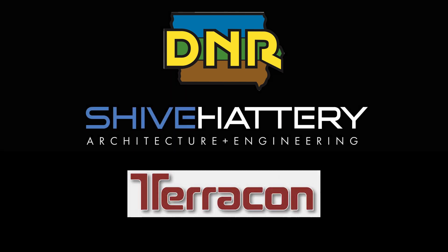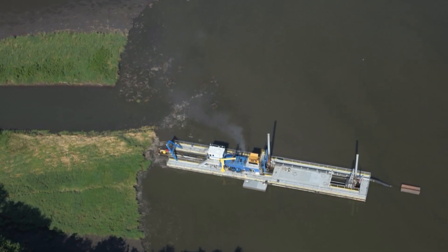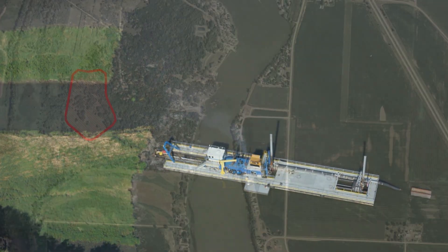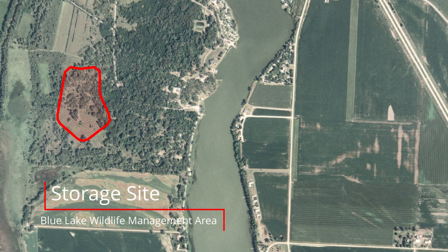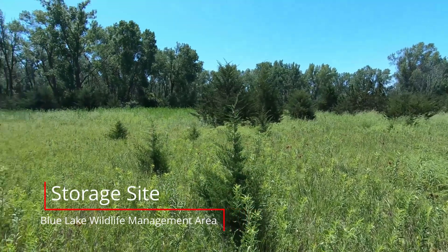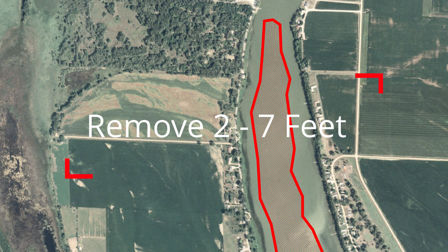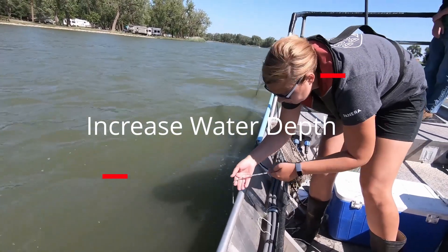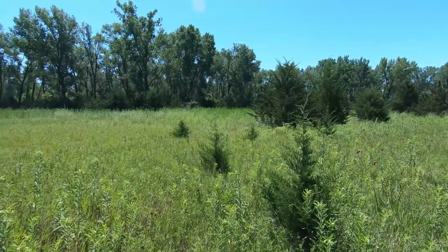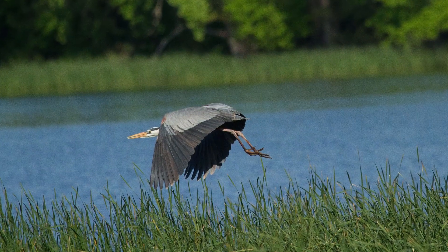The Iowa DNR, along with consulting engineers from Shai Pattery and Terracon, have collected extensive data and are finalizing details for the dredging activities to ensure a successful and cost-effective project. The storage site for the dredged material has been identified in the nearby Blue Lake Wildlife Management Area. The project will remove material from 2 to 7 feet in thickness from the southern end of the lake bed and increase water depth to around 10 feet. After dredging is complete and the mud and sediment dries, grading and reseeding will occur to convert this area back into a wildlife area.